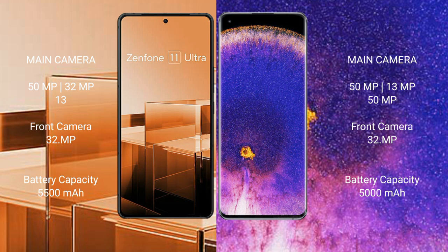Asus Zenfone 11 Ultra has a 5500mAh battery with 65W fast charging support. OPPO Find X5 Pro has a 5000mAh battery with 80W fast charging support.